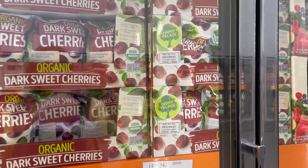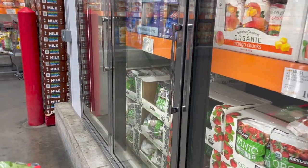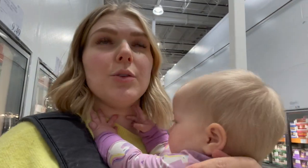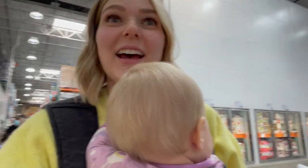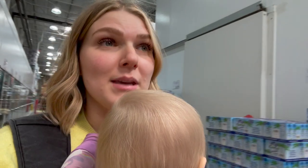I grabbed some organic ground turkey for those 50/50 burgers. From the frozen section, I got a bag of dark sweet cherries for $10, and the Kirkland organic blueberries for $8.99 — it went up a dollar, which is a bummer. I use these for my berry freeze: you pour frozen berries in a bowl, mix blueberries and cherries, pour almond milk on top, it freezes together, and you break it apart with a spoon and add toppings. It's kind of addictive!